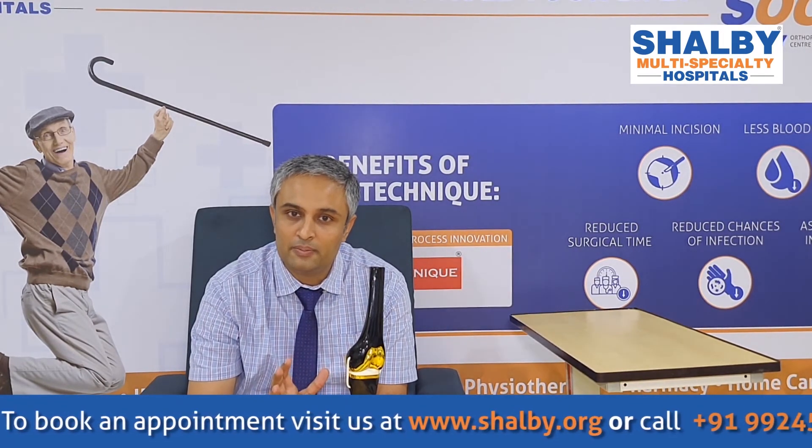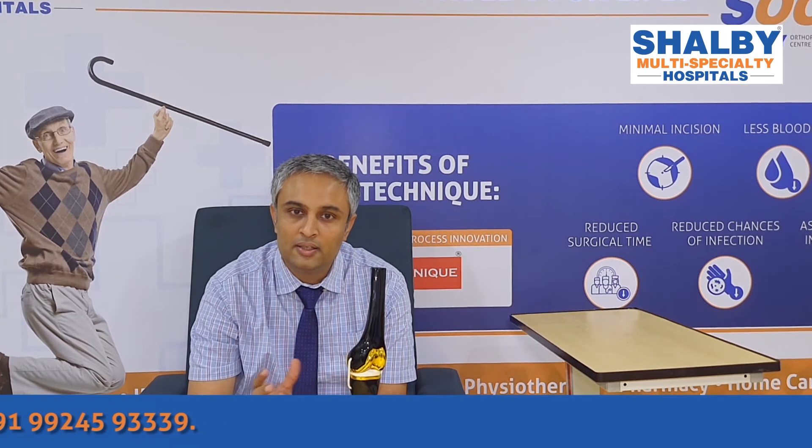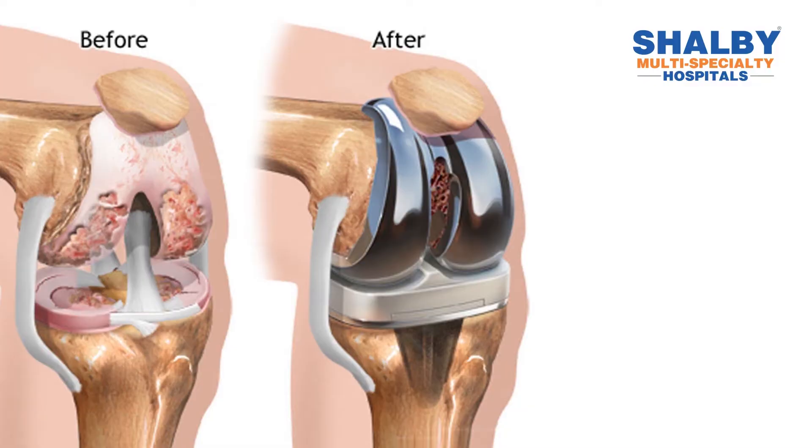In the past 25 years, treatment relied on plaster and nail fixation. Now it is important that patients are able to maintain movement in the upper limbs and lower limbs. Proper fixation ensures that joint movements are restored. Friends, you can consult Vijay Shalby Hospital. Thank you.